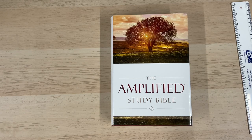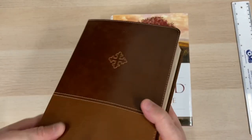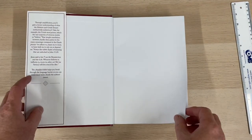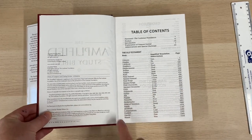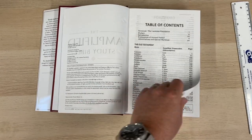Just so you know, there is actually an imitation leather version as well — I have one here, quite nice. But this hardback is a nice low cost point. As I said in the introduction, this is the 2015 major update text edition, which followed the 1987 edition from the Lockman Foundation.